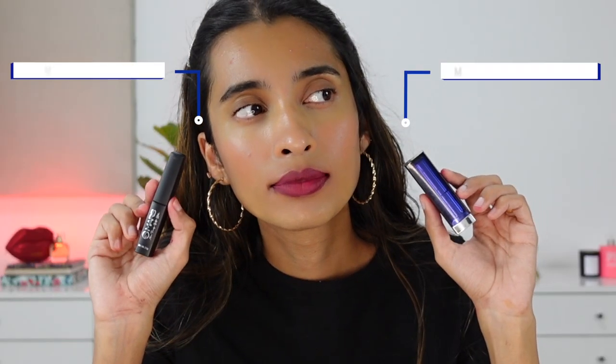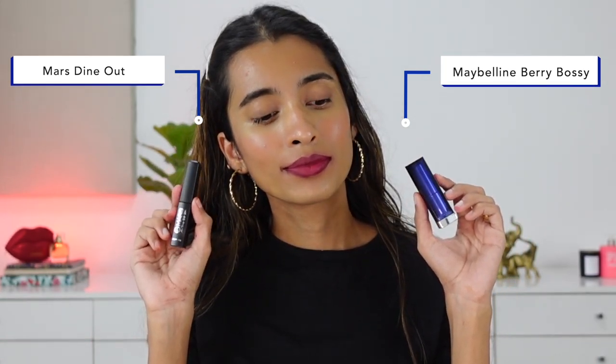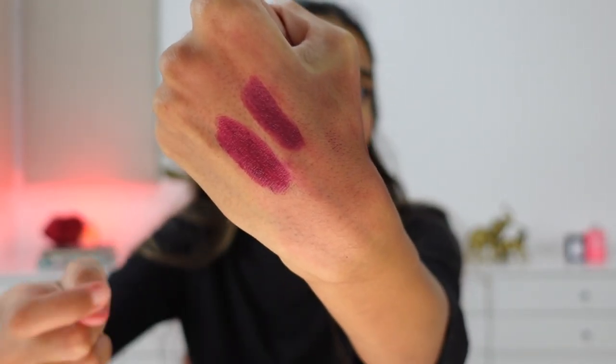Next we have another super popular discontinued Maybelline lipstick — Very Bossy. The closest dupe is from Mars in the shade Dine Out. Dine Out is more of a cream-to-matte lipstick that settles down completely matte and is pretty much transfer-proof, whereas Maybelline is more of a creamy matte. It's also quite affordable. You could also try Baby Houseman and Devilry, which can be a little bit similar to the Maybelline lipstick, though they are a bit pricier. I've compared those shades in a separate video you can check out.